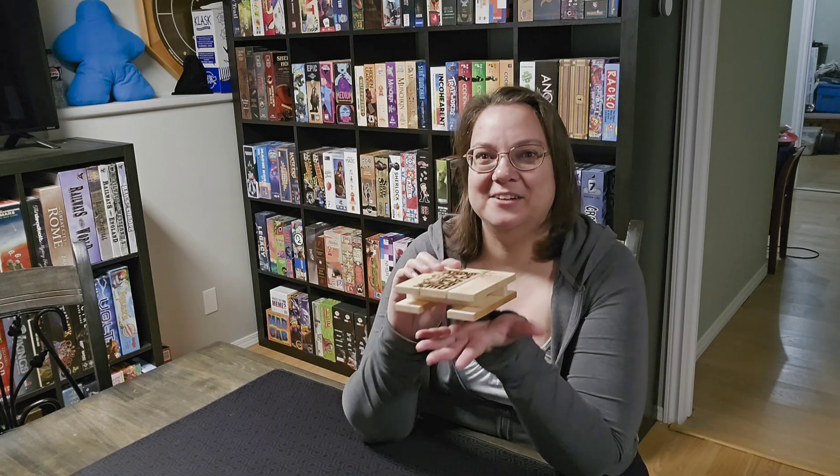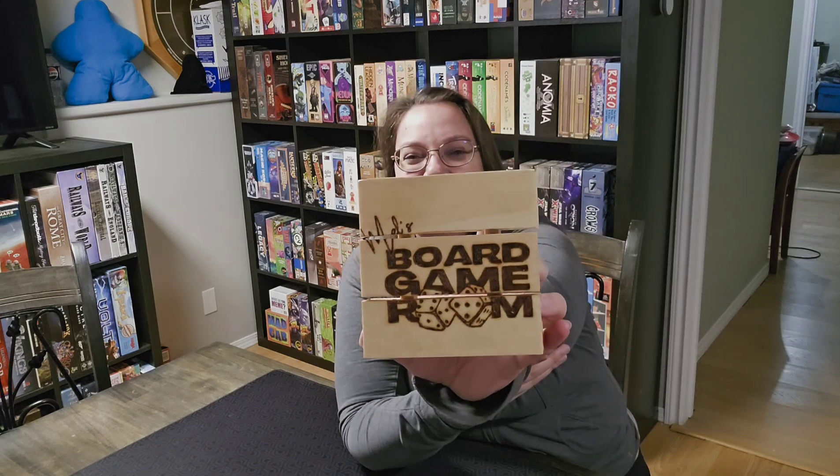I live in Acme, Alberta, a small town of about 650 people. There was a local artisan who posted on our community group that she was making these small pallet-type coasters and you could get them custom made. So I got a set of eight — they say 'Mel's Board Game Room' on them. I am so thrilled with these; they look super cool, they were really affordable, and it's great to support a local artisan.